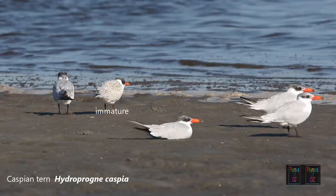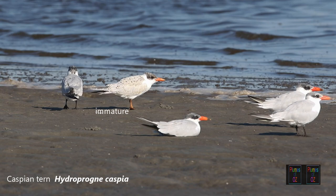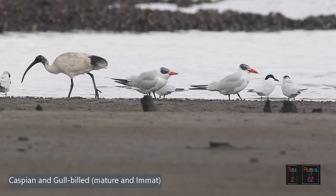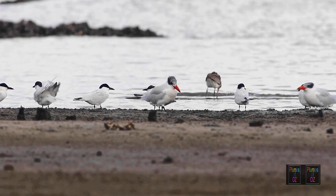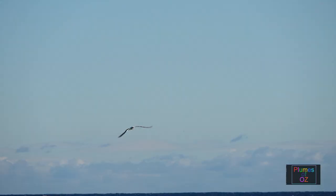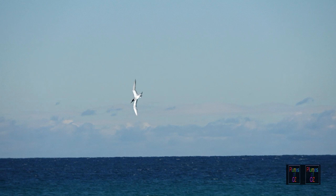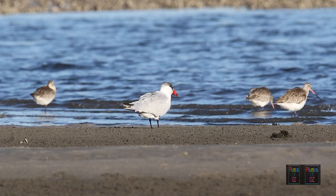Often in immature terns you will see a slight rufous colour, but here we can tell it's a young one because it was begging. Like all the terns we've looked at so far, the Caspian tern is a diving tern — it dives and feeds on fish. Caspian terns have a wide distribution throughout the world along the coasts and sometimes inland in temperate and equatorial zones. The exception is South America, where they are uncommon.